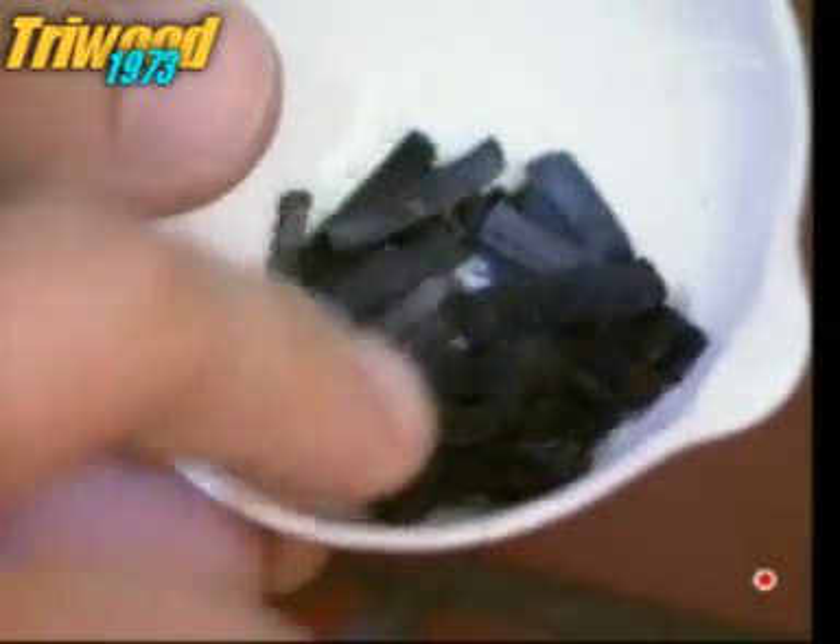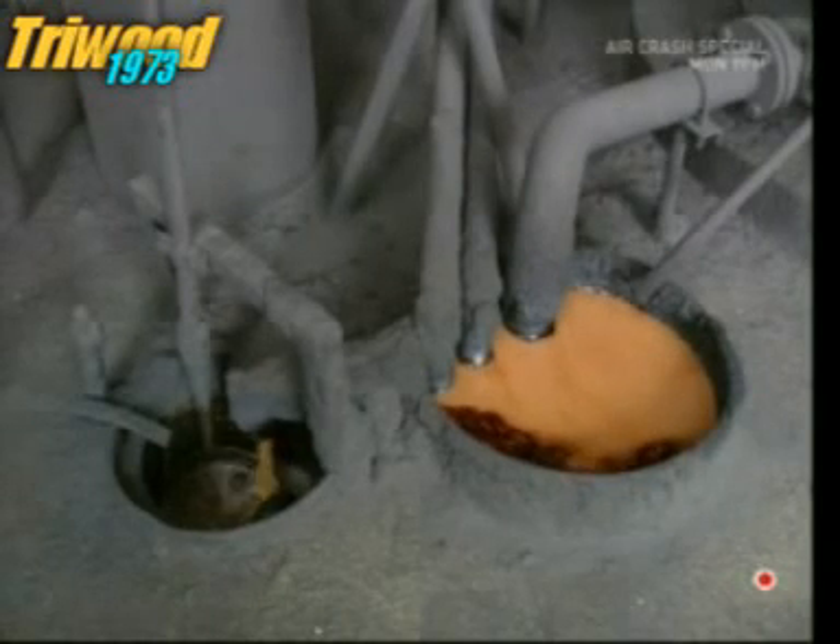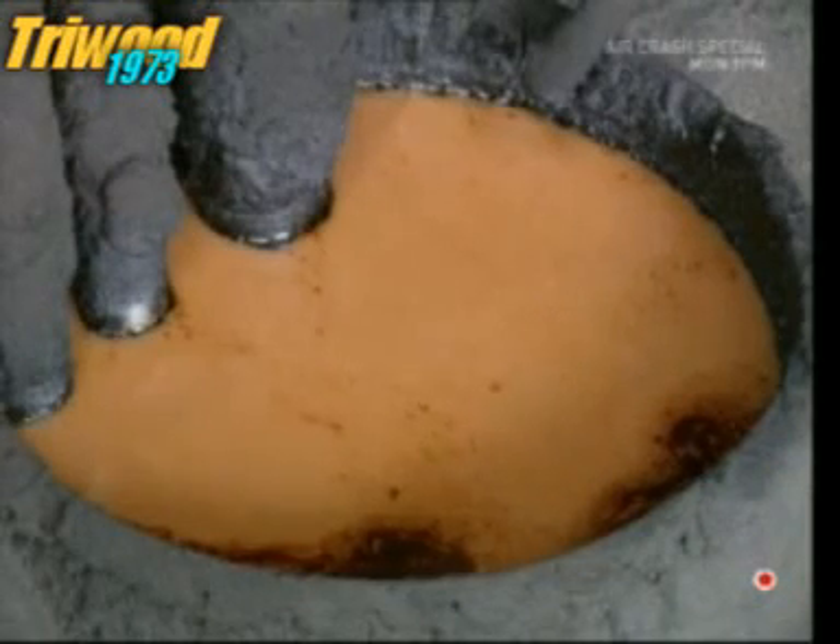The liquid which drains off the retort gets sold too. It'll be used to flavor smoky foods like salami.